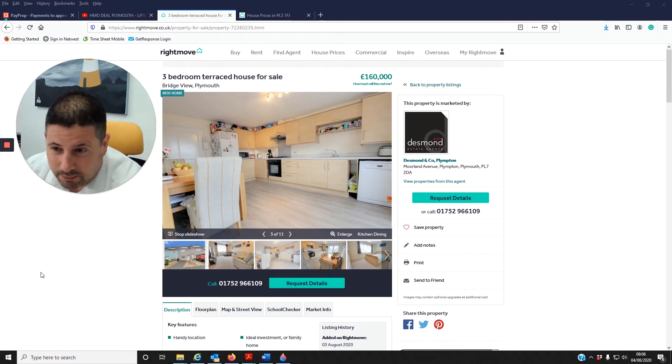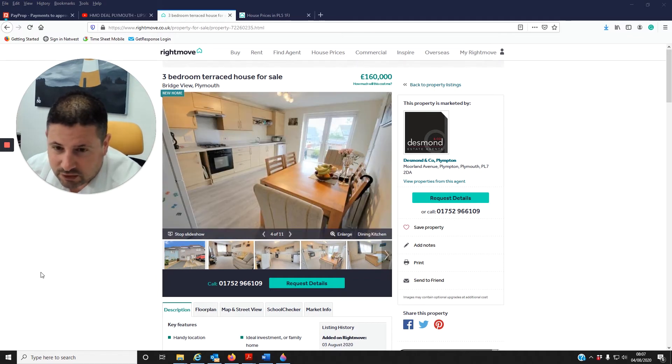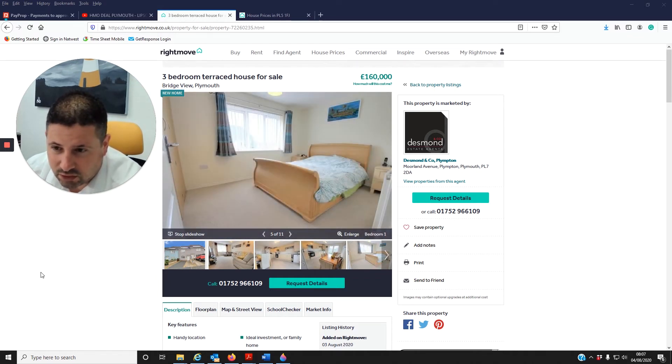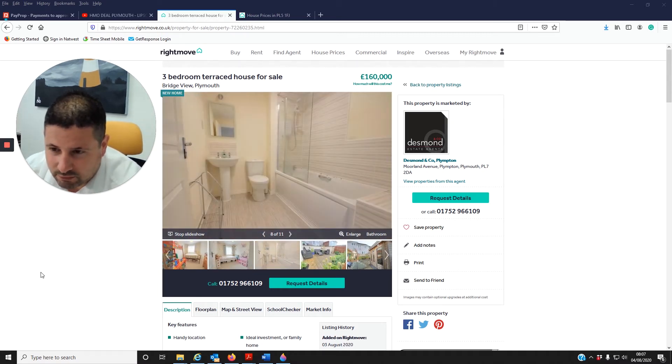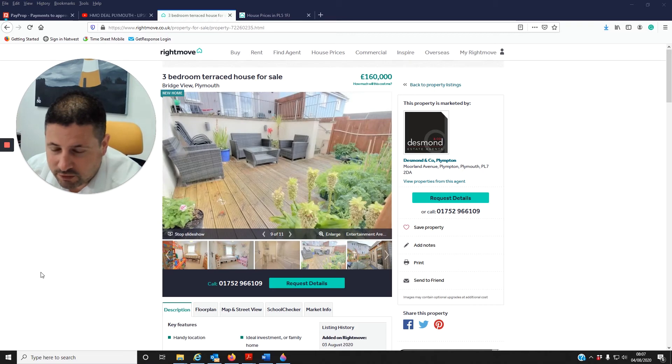I'd be looking at families — professional families — for this kind of property. It's close to the dockyard and has easy access to the A38, so it's well-suited to the family rental market.